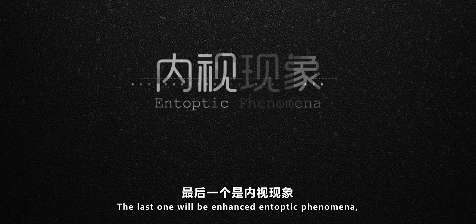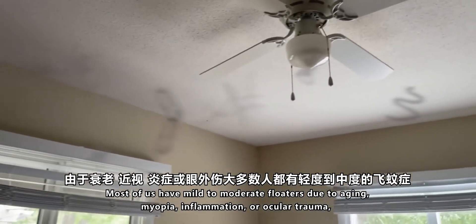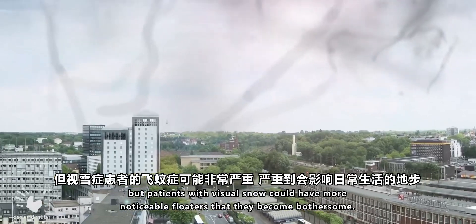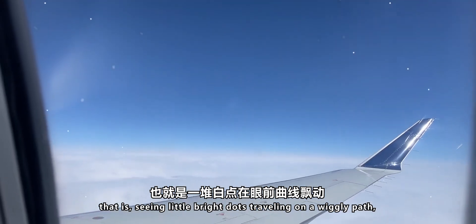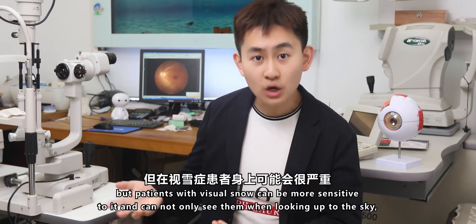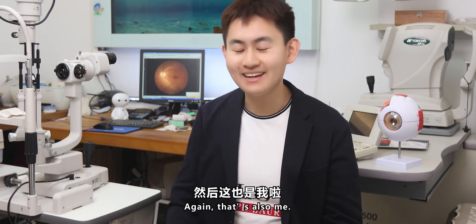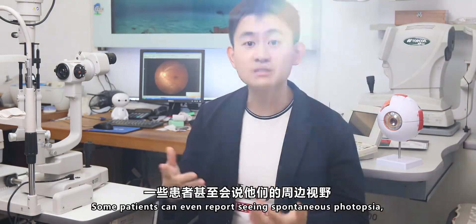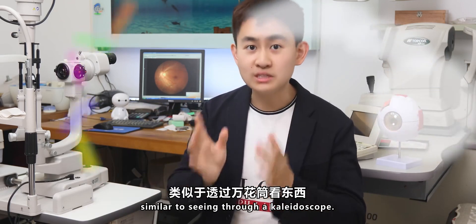One last symptom is enhanced entoptic phenomena, which are visual effects whose sources come from within the eye. One notable one is floaters. Most of us have mild to moderate floaters due to aging, myopia, inflammation, or ocular trauma, but patients with Visual Snow could have more noticeable floaters that become bothersome. Patients can also have the blue field entoptic phenomenon — seeing little bright dots traveling along paths, especially when looking out at the sky. This is thought to be the shadows of white blood cells traveling in the retinal capillaries. Patients with Visual Snow can be more sensitive to it, seeing it not only when looking at the sky but also when reading a book or working on a computer screen. Some patients also report seeing spontaneous photopsia, or flashes of light, at the periphery of their vision. There is also migraine aura, or kaleidoscope vision, where patients see colorful clouds or swirls drifting across their vision, similar to looking through a kaleidoscope.